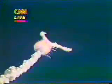One minute 15 seconds. Velocity 2,900 feet per second. Altitude 9 nautical miles. Downrange distance: seven nautical miles.